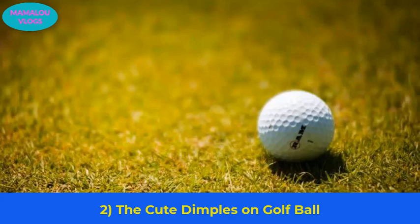Number 2: the cute dimples on golf balls. If we go into the technicality of golf balls, they are not perfectly round. The dimples on golf balls exist because some golfers realized that balls with nicks and bumps would travel further compared to smooth ones.